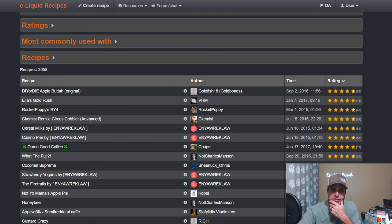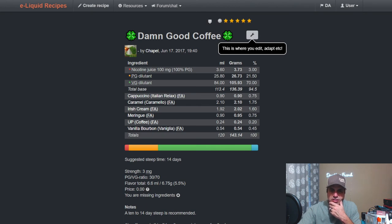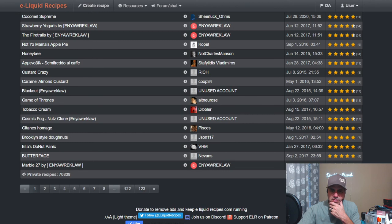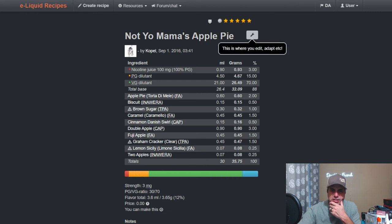Chapel's Damn Good Coffee uses FA Caramel at 1.75 with FA Cappuccino, Irish Cream, Meringue, AP, and Vanilla Bourbon — ten to fourteen day steep. Not Your Mama's Apple Pie from 2016 uses FA Apple Pie at two, Biscuit at a half, Brown Sugar at one, FA Caramel at 1.5, Cinnamon Swirl at 0.5, Double Apple, Fuji Apple, Graham Cracker Clear, Lemon Sicily probably to boost the apple, and two apple flavors from Inawera.